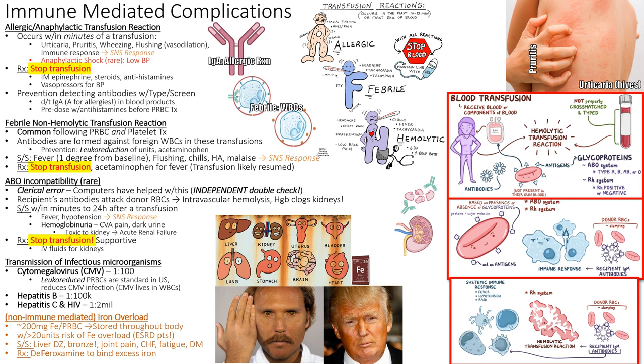Iron overload is non-immune mediated. About 200 mg of iron per PRBC accumulates; over 20 units short-term, iron goes everywhere — liver, eyes, skin, causing bronze discoloration, liver disease, CHF, fatigue, and diabetes. To remove the iron, you deferoxamine the patient — deferoxamine chelates (binds to) the iron and removes it from the bloodstream. The other reactions are immune-mediated, meaning an allergic or inflammatory response to the blood product.